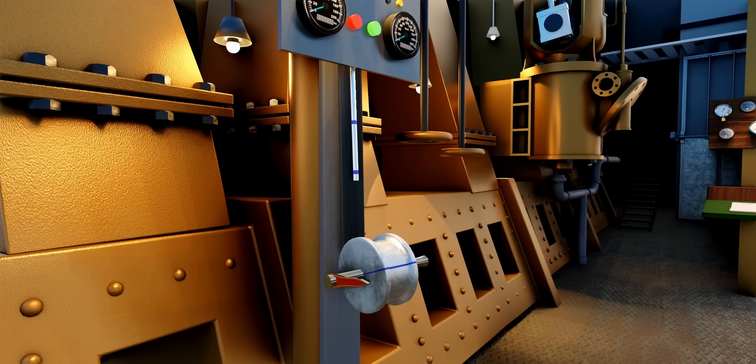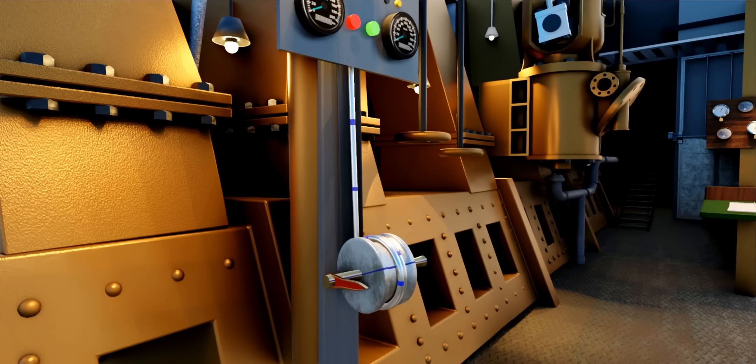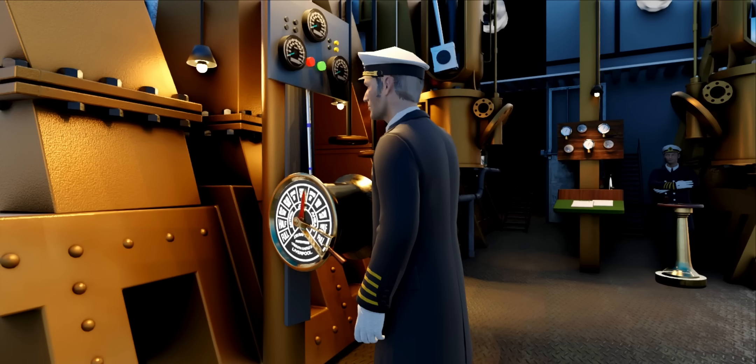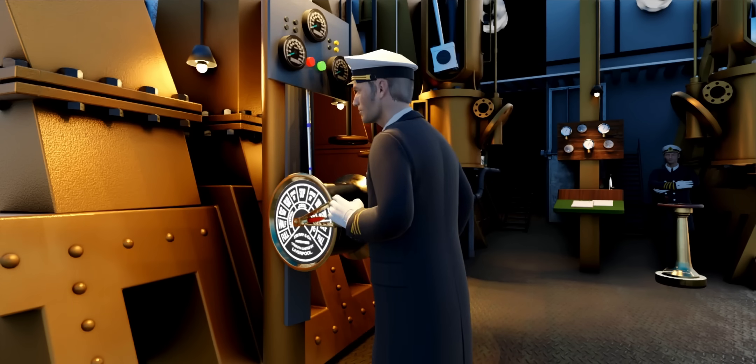At the engine room end of this cable is another engine order telegraph. The cable's movement at the other end spins the indicator plate of this telegraph. The engineer in the engine room sees this command and responds by moving the lever to the matching position on the indicator plate.